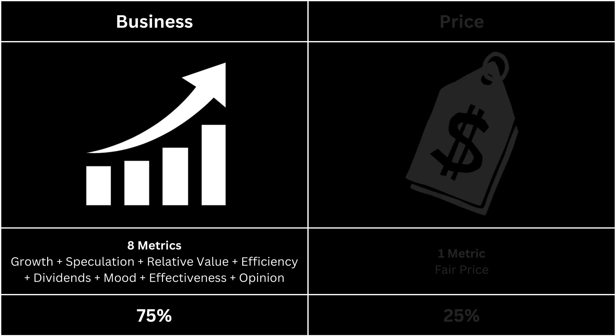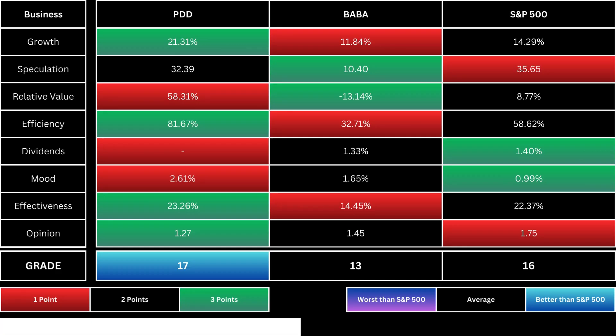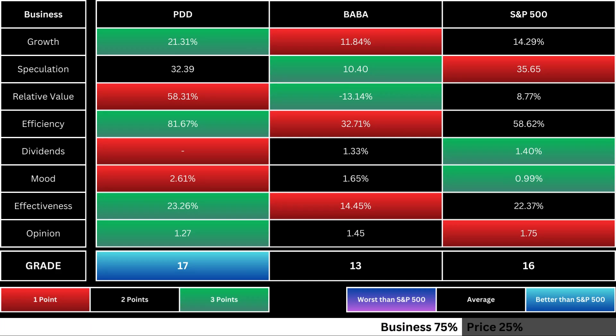First, let's take a look at the business side of our company. It's made up of eight metrics. You can pause this video if you want to read further. These metrics are growth, speculation, relative value, efficiency, dividends, mood, effectiveness, and opinion. Here are the metrics of our company, as well as its competitor and the overall market.